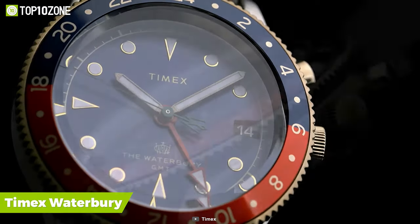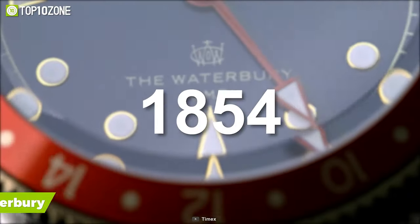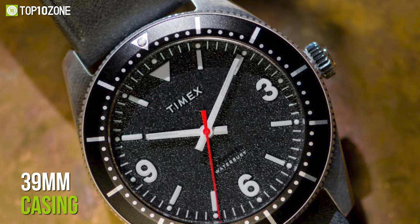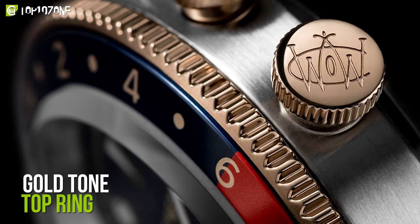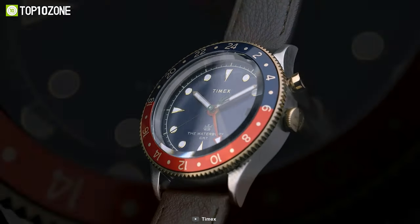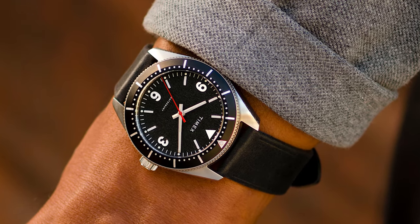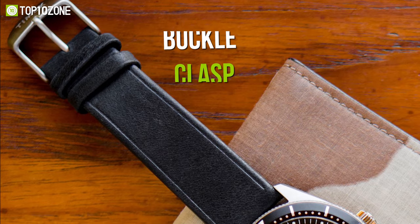The everlasting innovation of the Timex Waterbury watch was developed for soldiers in 1854 and has now been redesigned to cope with the digital era while maintaining the classic appearance. Its 39mm casing is made of polished stainless steel, and a gold-toned top ring has been added to give this timepiece an elegant appeal. Furthermore, the dial has a blue base, and the sturdy lens is made of mineral glass, making it both eye-catching and enduring. It also includes a buckle clasp connected to the leather strap fastened to the plain round case.